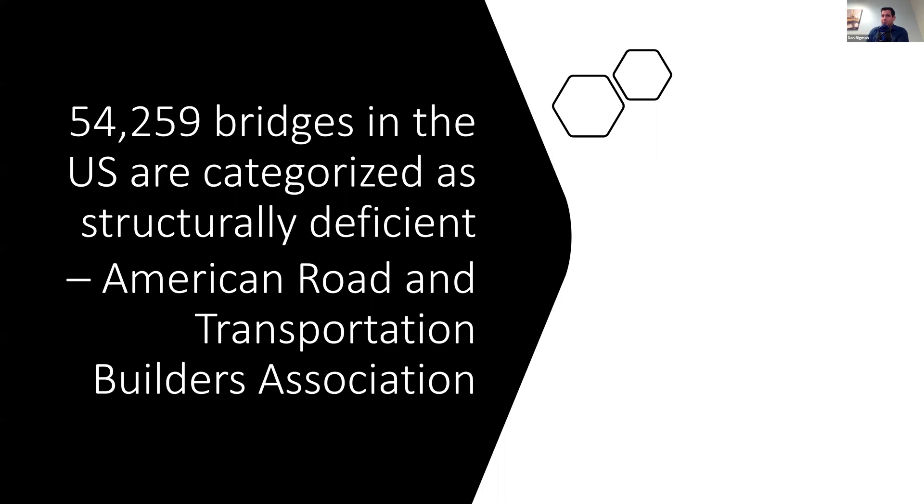54,259 bridges in the US are categorized as structurally deficient — the worst-case categorization — and that's about almost 10% of bridges in the US. This does not include bridges that are deteriorating but not yet categorized as structurally deficient, and there are quite a few of those. This is a real problem for people's safety and the communities we work in and the roads we all drive on.